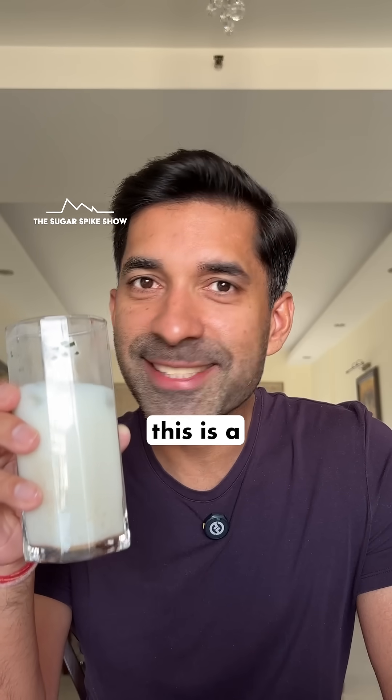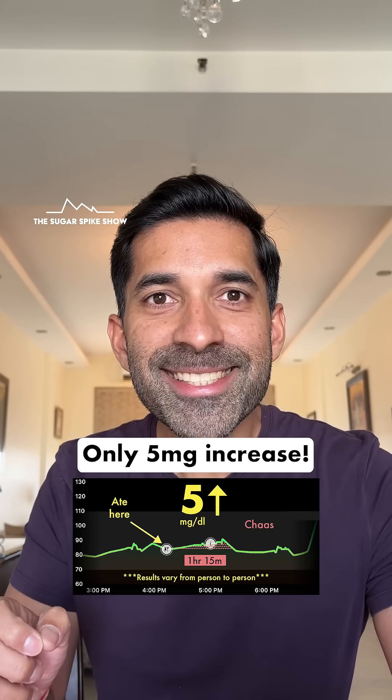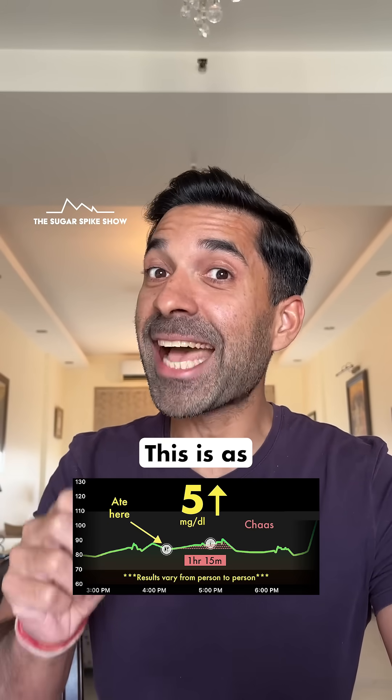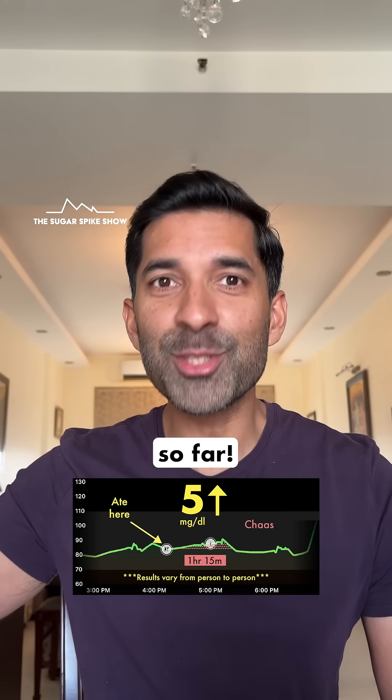After having so many sugary drinks, this is a good change. Let's see what my glucose monitor says. Only 5 mg increase? This is amazing — this is as good as zero. This is officially the lowest glucose spike in the entire series so far.